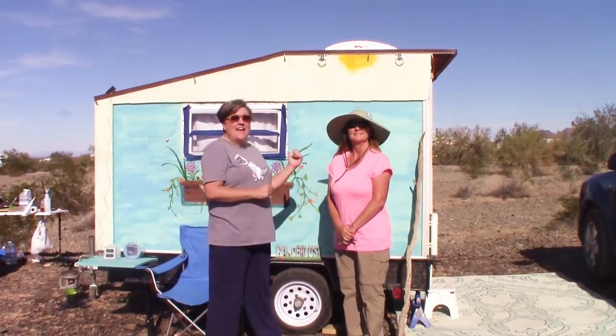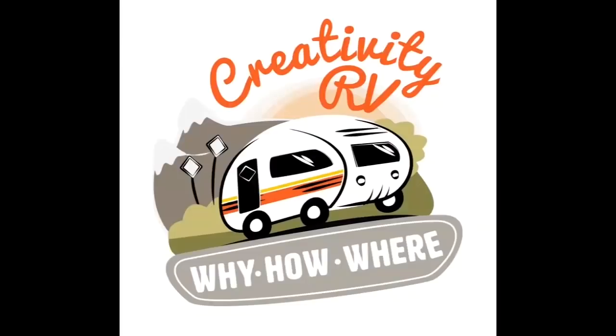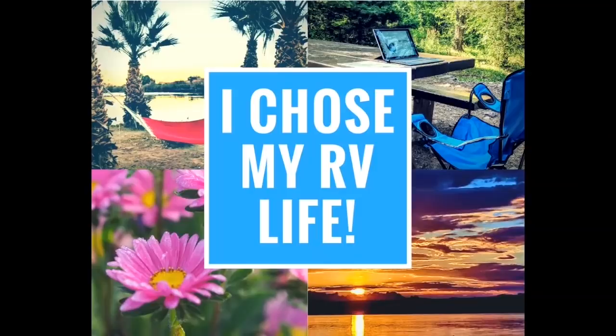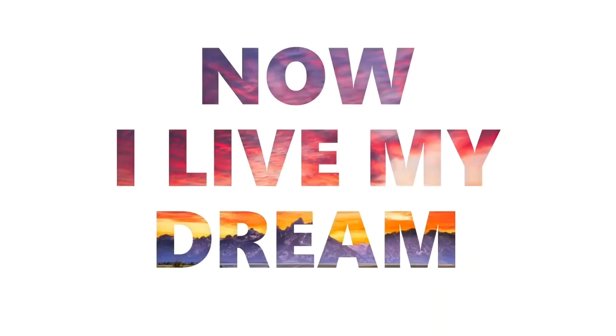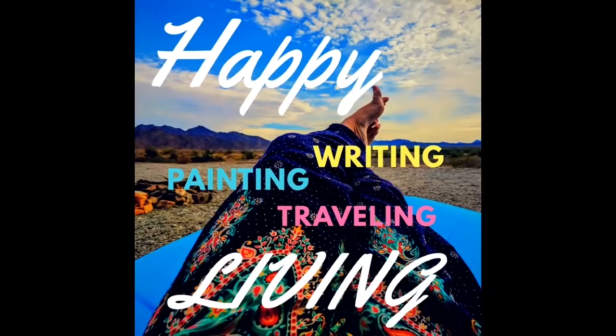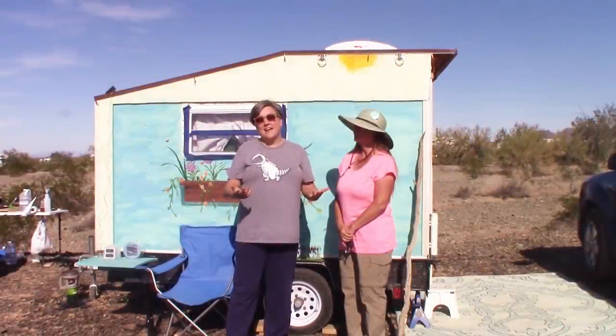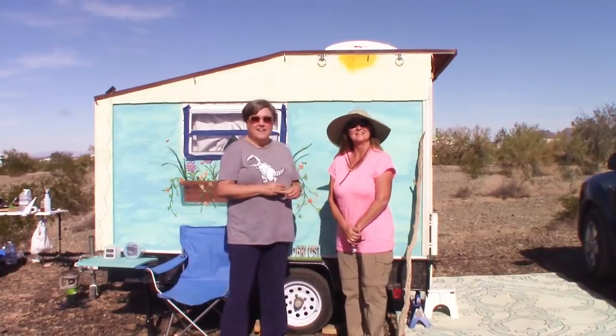Hey everybody, it's Robin with Creativity RV and I'm here with my new friend Journey that I met at the 2019 RTR. She's going to give us a tour of her great little trailer and tell us about her nomadic life. Hey guys, it's Robin and this is my friend Journey. Do you want to say hi? Hi! And this is her cute trailer. Tell us about your trailer.